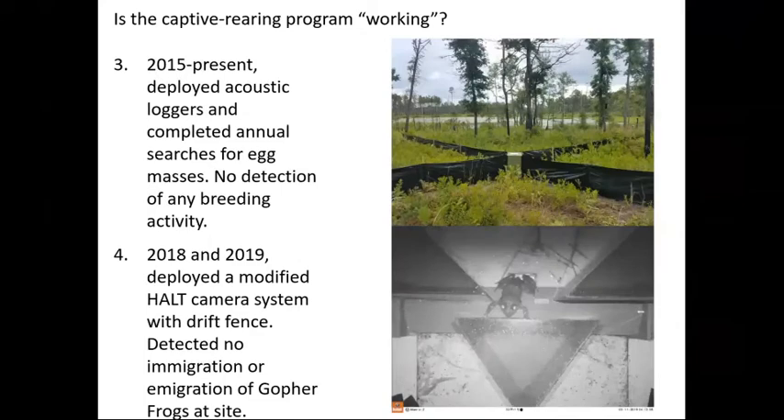In 2018 and 2019, we deployed what's called a modified HALT system, developed by Michael Hobbs and modified for frogs. It is a camera system deployed with a drift fence at a wetland edge, allowing animals to freely pass in and out. It is very good at detecting immigrating and emigrating adult and juvenile frogs. The photo on the bottom shows an adult gopher frog leaving the wetland after breeding season at the source population site, confirming the system detects these animals. At our release site at Williams Bluff Preserve in 2018, we did not detect a single adult coming into or leaving the system, and we have not detected any recruitment of juveniles from the system.